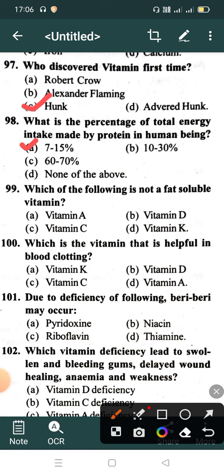Option B: Vitamin D, Option C: Vitamin C, Option D: Vitamin K. Correct option is Option C: Vitamin C.